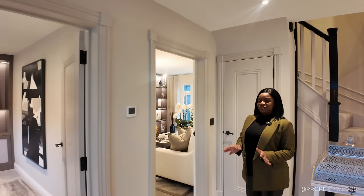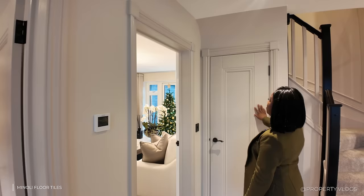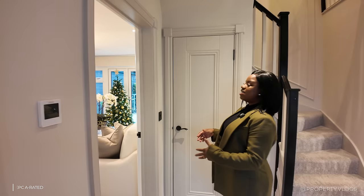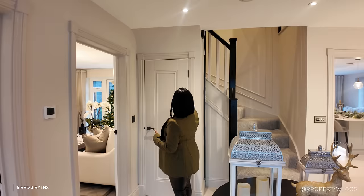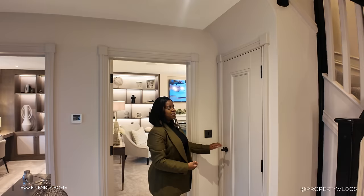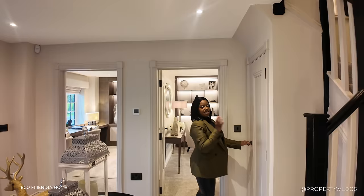Before moving on, the doors deserve a mention. They're beautiful single-panel linear profile doors — that level of detail usually comes at additional cost over standard four-panel doors. Done in that beautiful satin effect. In the hallway, all the ironmongery — handles, light switches, and hinges — are in matte bronze. Attention to detail throughout. Inside the stair cupboard, there's a spotlight, and the same quality Minoli flooring continues in — no cheapening of finishes here.